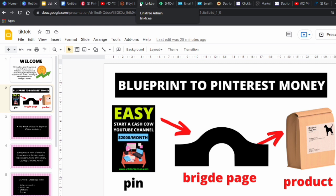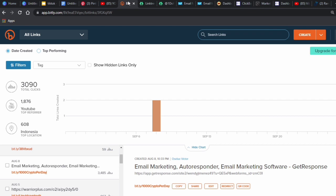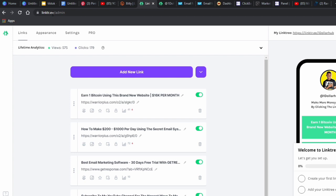Now let me tell you what NOT to do. Some people will tell you to go into Bitly, shorten your affiliate link, and post it on Pinterest — that doesn't work. Bitly is not a bridge page; it's just a tool that shortens long URLs. Clickbank links are long and Bitly makes them shorter and cleaner, but Bitly does not act as a bridge page, so do not use Bitly.